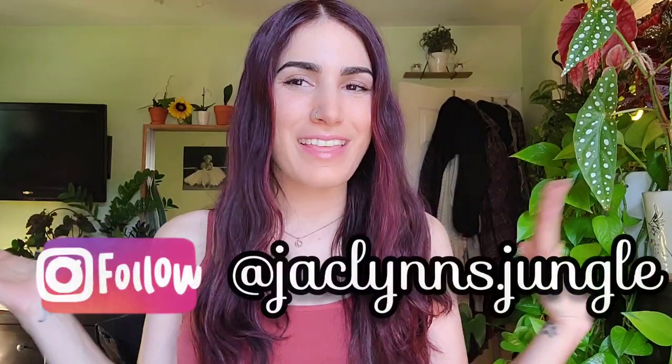Hey plant fam, welcome back to my channel. If you are new here, my name is Jacqueline. This is part of my jungle, and today I am taking you with me and David — he's just not here, I'm filming this intro and outro after. We went to the Home Depot and the Lowe's in Manchester, Connecticut, and then we also ran to the Hobby Lobby over there because I've never been in one before and I was curious to see what they had.